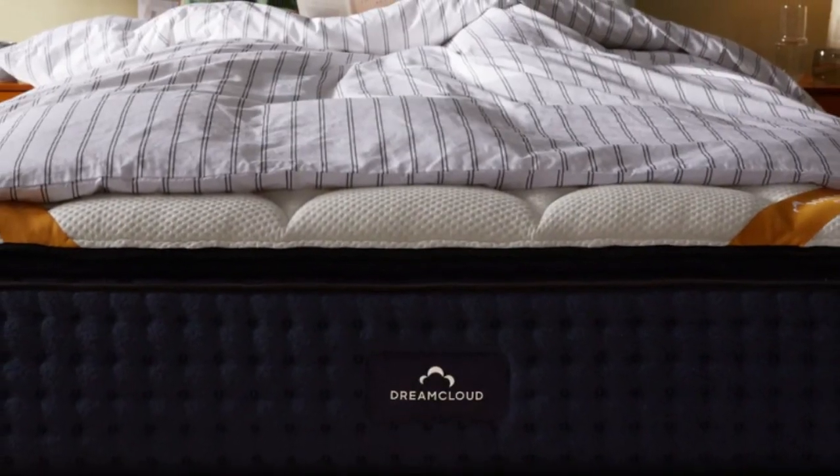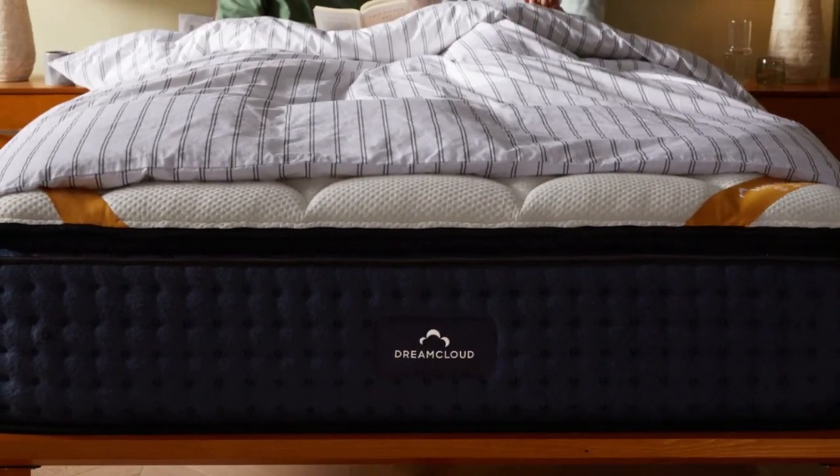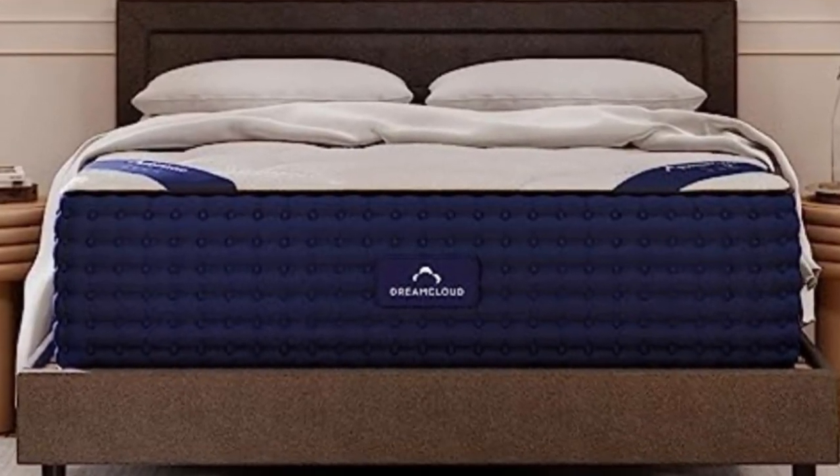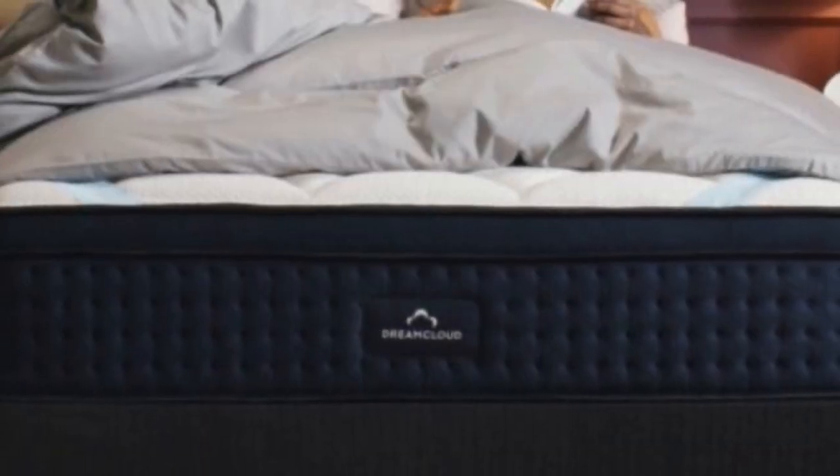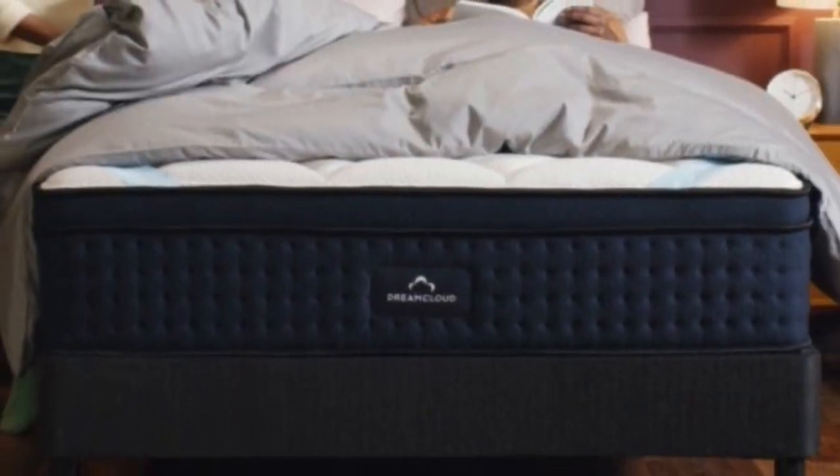For such a luxurious mattress, the DreamCloud is set at a value price. On the downside, this mattress scored lower in motion isolation, meaning that couples might feel each other's larger movements at night.